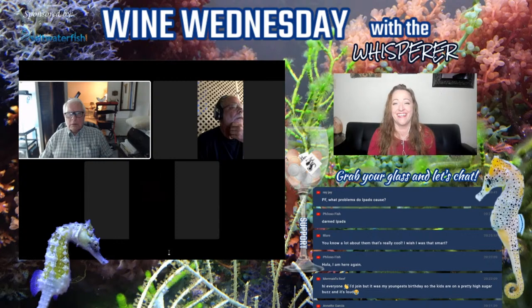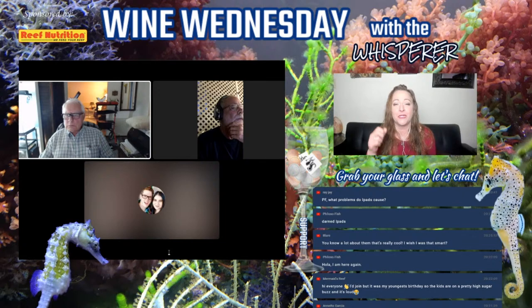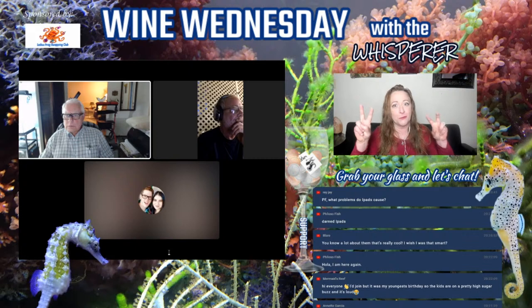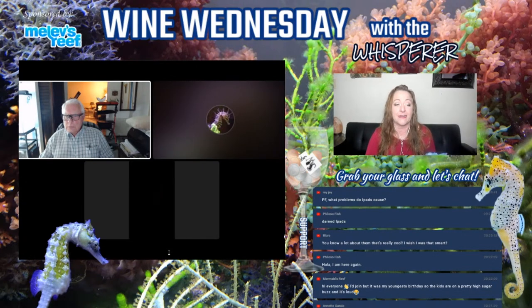It might just be the iPad — we'll give Dan more time to try to figure it out because we desperately want to see his pictures. Hi Annette, hi Mermaid's Reef — happy birthday to your youngest! Hello Philosophish. It's not about being smart, it's about loving seahorses and continuing to work with them. We've got people like Ray and Dan who have been doing this for years and actually breed seahorses, and then we've got hobbyists. We're all seahorse whisperers.